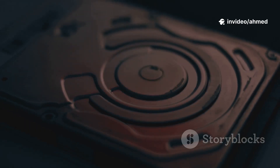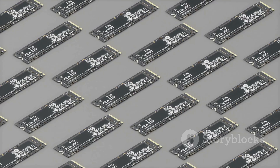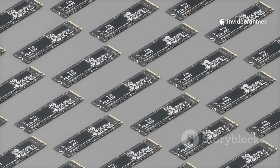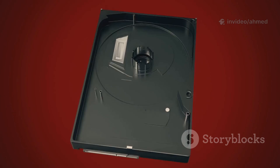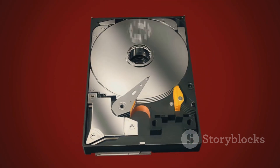Now the SSD — forget moving parts. Think of a massive grid of switches: NAND flash cells. The controller stores charges so cells flip on or off — ones and zeros. To read, it checks cell states. It is all electronic: no motion, no spinning platters, virtually no seek time. That is the secret to their speed.